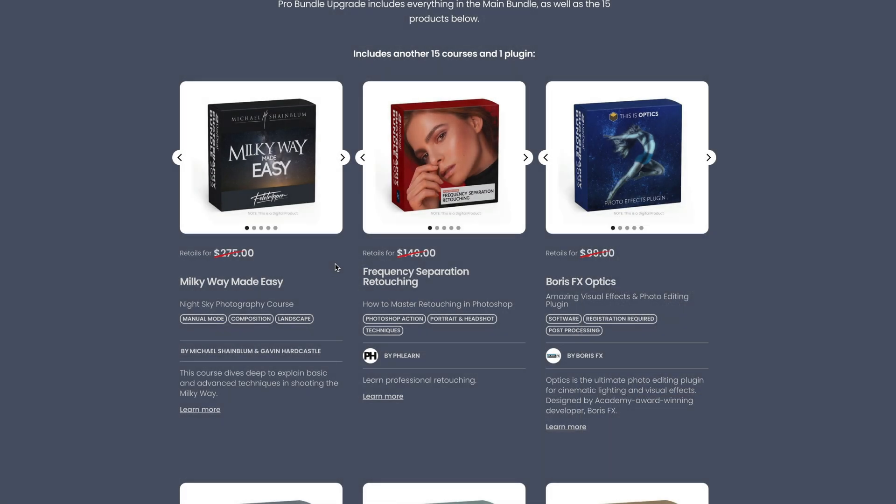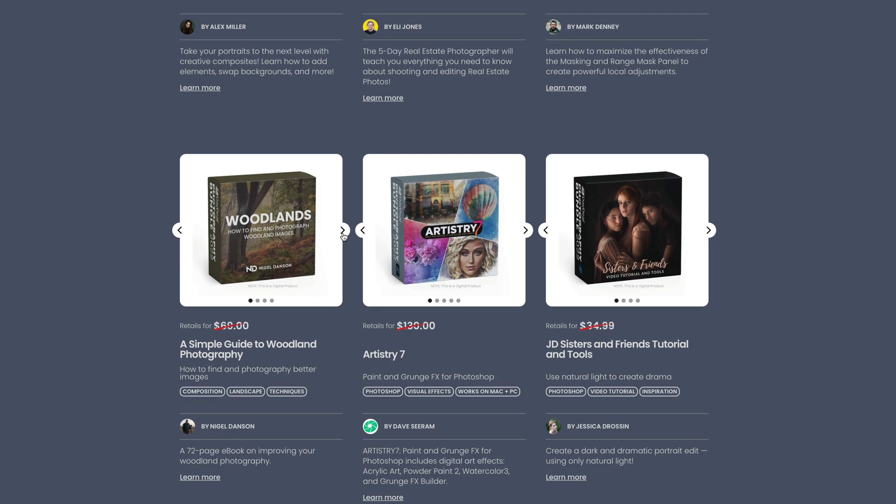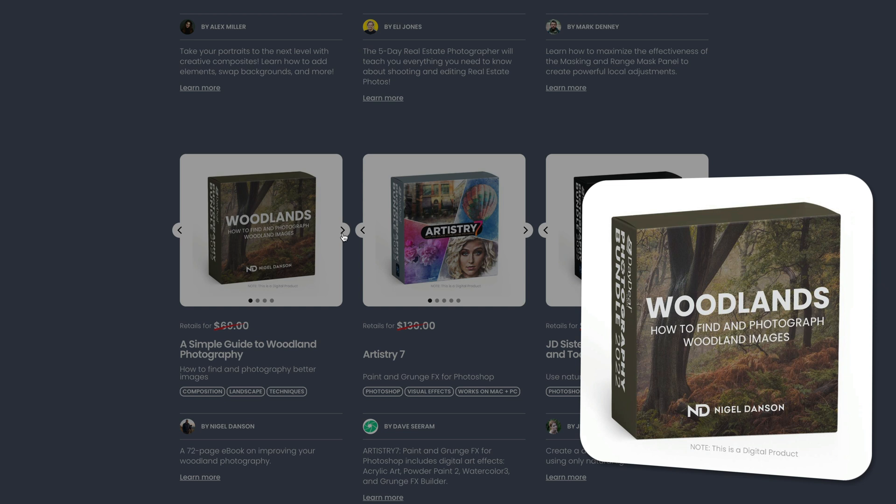The next product worth mentioning is Woodlands — A Simple Guide to Woodland Photography. It's a 72-page ebook focusing on improving your woodland photography, created by Nigel Dunson. It's something you can consume on the move — add it to your phone or tablet and read it when you commute. A really great product that can take your woodland photography forward.